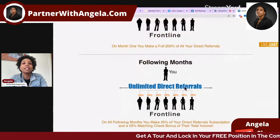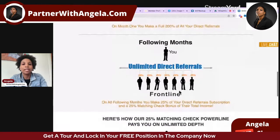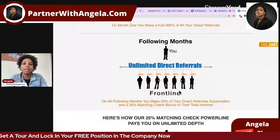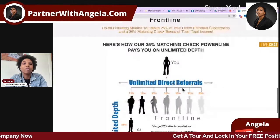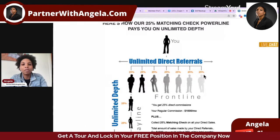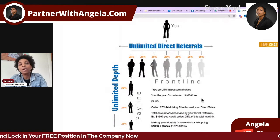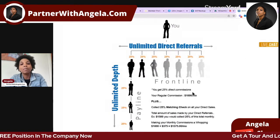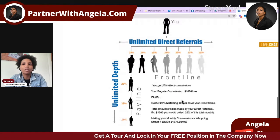That's the first month. From the second month onward, you get 25% of the monthly subscription, and you also get a 25% matching bonus — whatever your referrals are earning on a monthly basis, you earn 25% of that. So if you have somebody earning a thousand dollars per month, you earn 25% because you referred them. You can earn that matching bonus from an unlimited number of personal referrals.